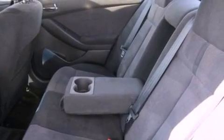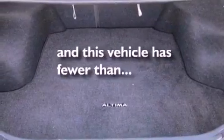Additional features include rear impact crumple zones, air conditioning, and this vehicle has less than 39,000 miles.